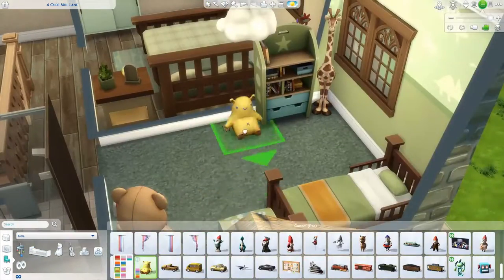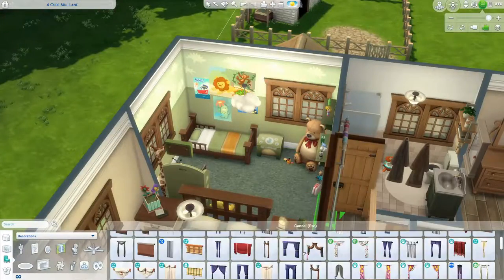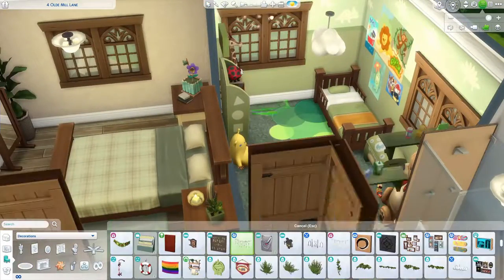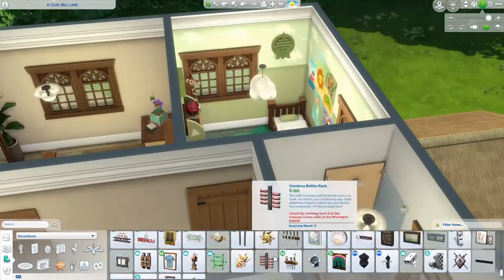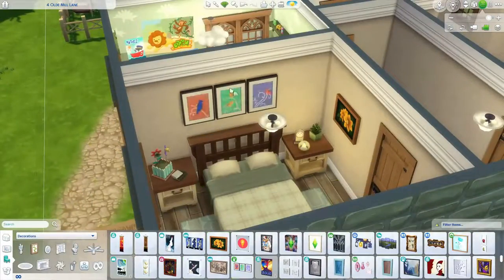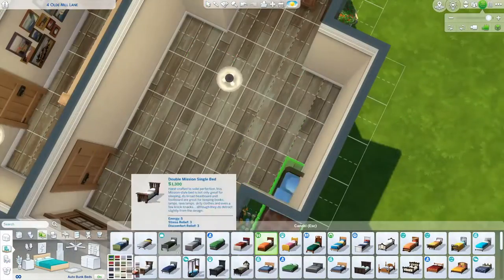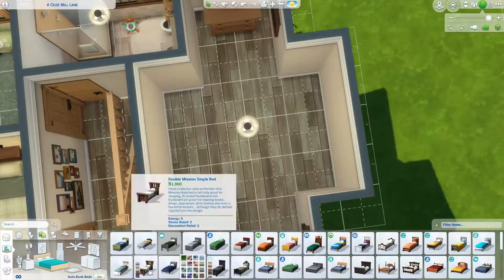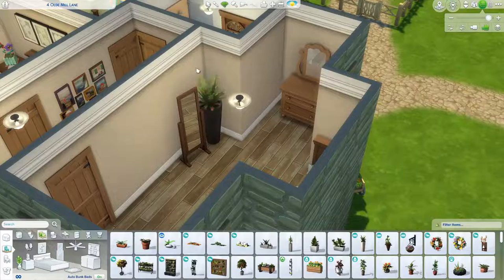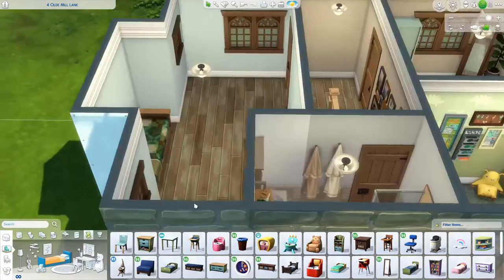As you can see here I am doing the toddler room. I absolutely love doing kids rooms and decorating them — I love playing around with the colors and the different toys. I find it so much fun and a lot more entertaining than doing an adult's bedroom. I might actually do some room builds — just kids bedrooms, teen bedrooms, a kitchen or something. If you guys want to see that, let me know.